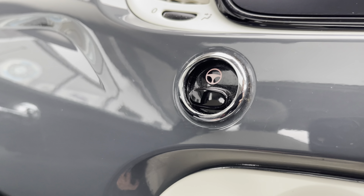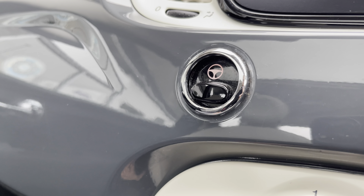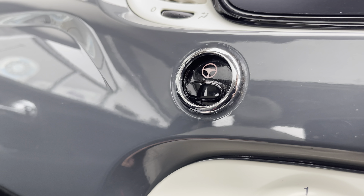You also have city drive mode, making the steering feel much lighter to help you navigate those tight city streets.